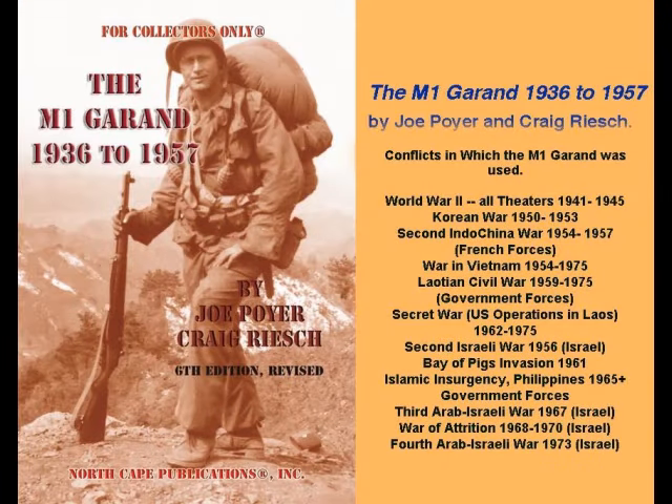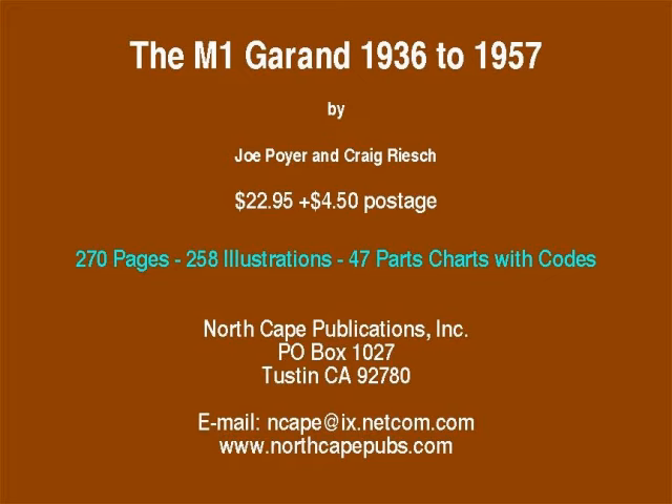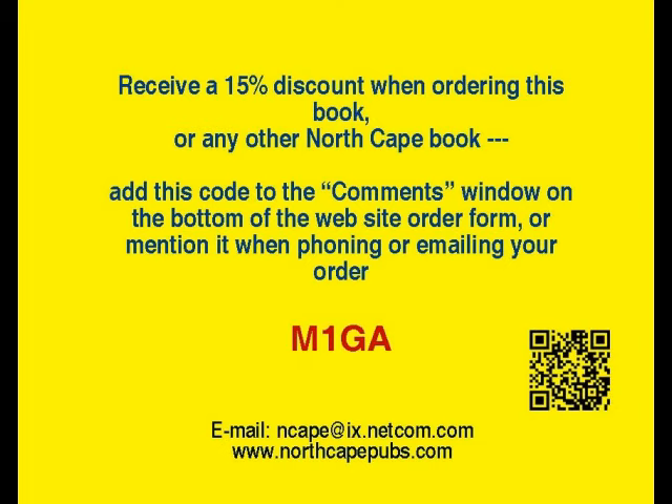These are just a few of the important points to use in identifying and authenticating an original World War II or Korean War M1 Garand through examination of the receiver, gas system, and rear sights. Subsequent videos will cover the stock, barrel, and bolt, and identifying features of post-war M1 Garands. For additional and detailed information, obtain a copy of The M1 Garand 1936–1957 by Joe Poyer and Craig Reich, now in its 6th edition from North Cape Publications or Amazon.com. Receive a 15% discount when ordering by adding the code M1GA to the bottom of the website order form, or mention it when phoning or emailing your order.